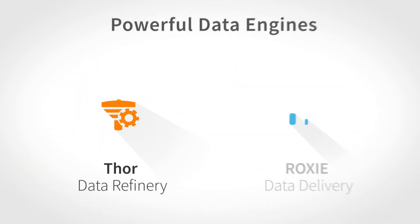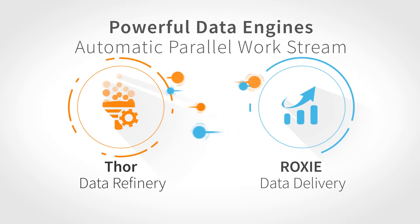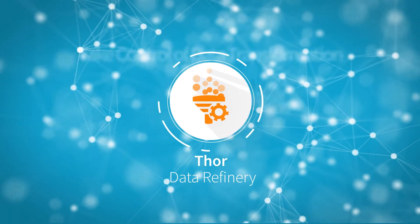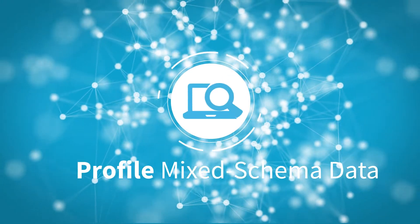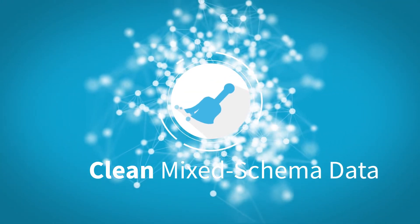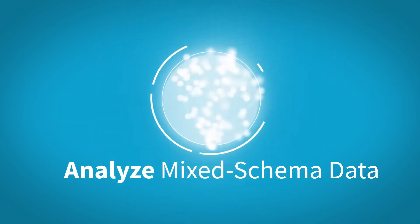Our powerful data engines execute automatically in a high-performing, parallel workstream. The data refinery engine lets you take control of data transformation. It can easily profile, clean, enhance, transform, and analyze mixed schema data.